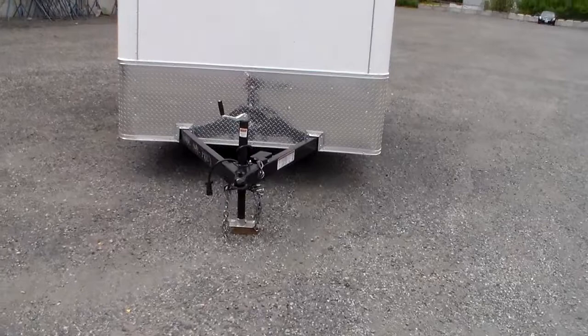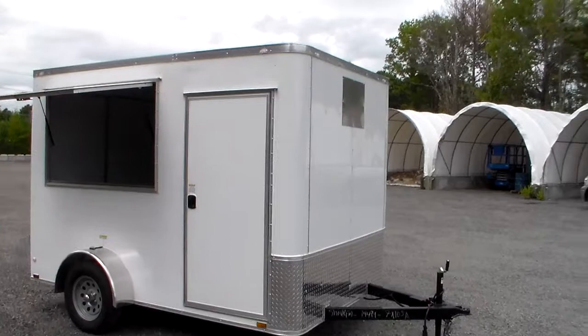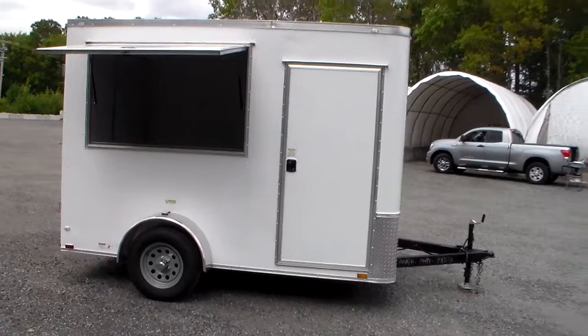This has an electric brake system, it has a breakaway kit, and it has a 32-inch side door. This one is in white. It has 6 inches of extra height added, so there's plenty of room for the folks working inside it, and it has a 3x5 foot concession window with a 32-inch side door.